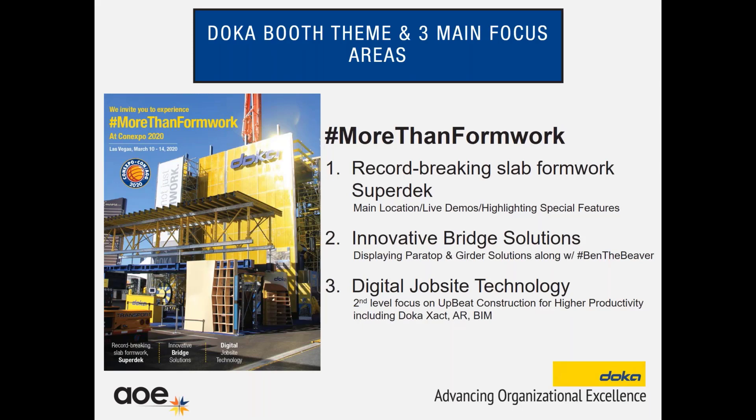For our first focus area, Superdek, at our booth we're going to do some live demonstrating of the system and highlight those special features. For our second focus area, Bridge Solutions, we have two systems that we're displaying there, and we have developed a mascot — which is a beaver — that we've been using previously on all of our communication, and we're going to have the mascot there to draw in some attention. Digital job site technology is our third focus, and we're going to use the second level of our booth to demonstrate that topic. As you can see, it can be complex, but it's important to go through these initial steps. By charting out what you're trying to do, you can develop clear areas to focus on, and now that we have a solid foundation, it will help us to structure and communicate a story.